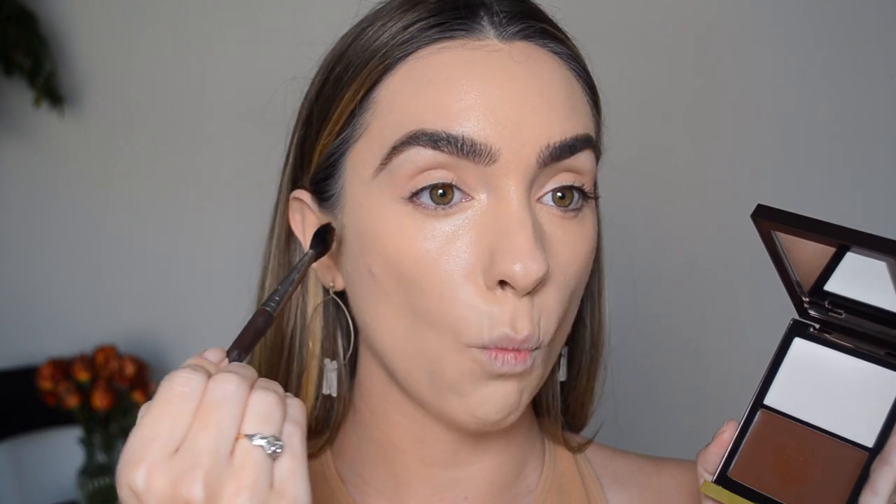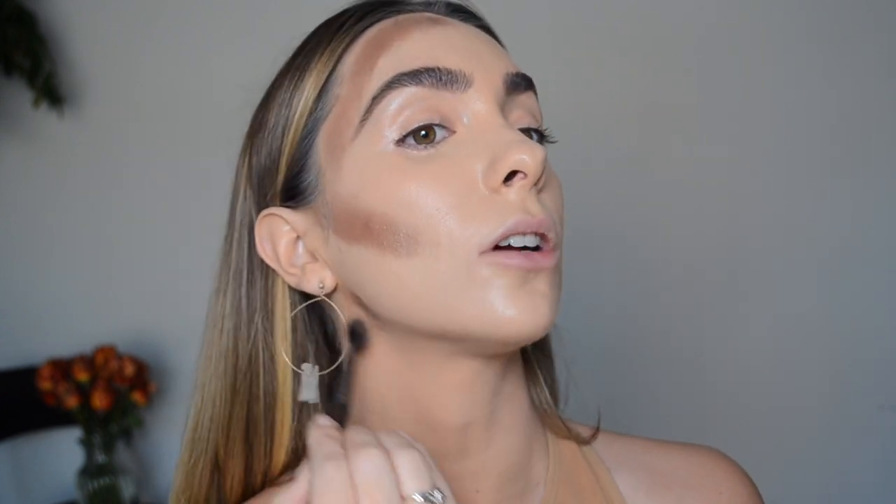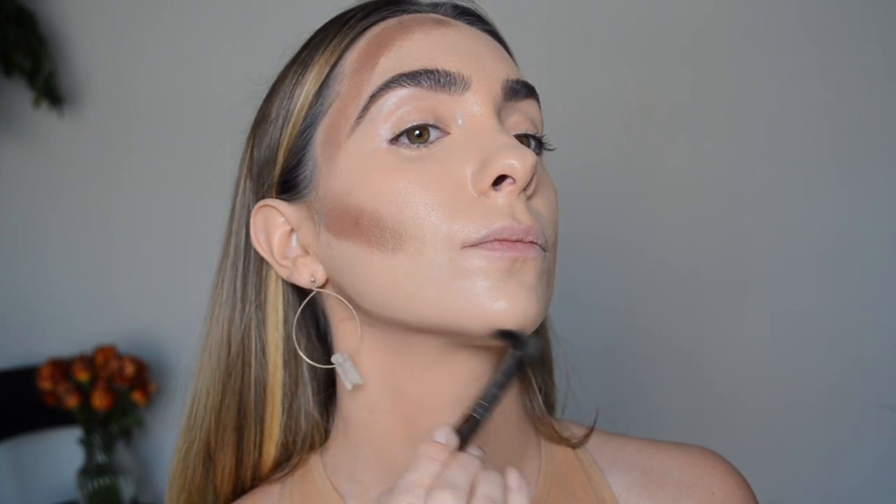We're going to suck in the cheeks and sort of paint it on, just dipping in and going under the cheekbone. I think this goes better when you do a little bouncing rather than a dragging motion, so let's place that all over with a stippling motion. This color really does look like it's going to show up very nicely. We're going to get the temple going down to the cheekbone.